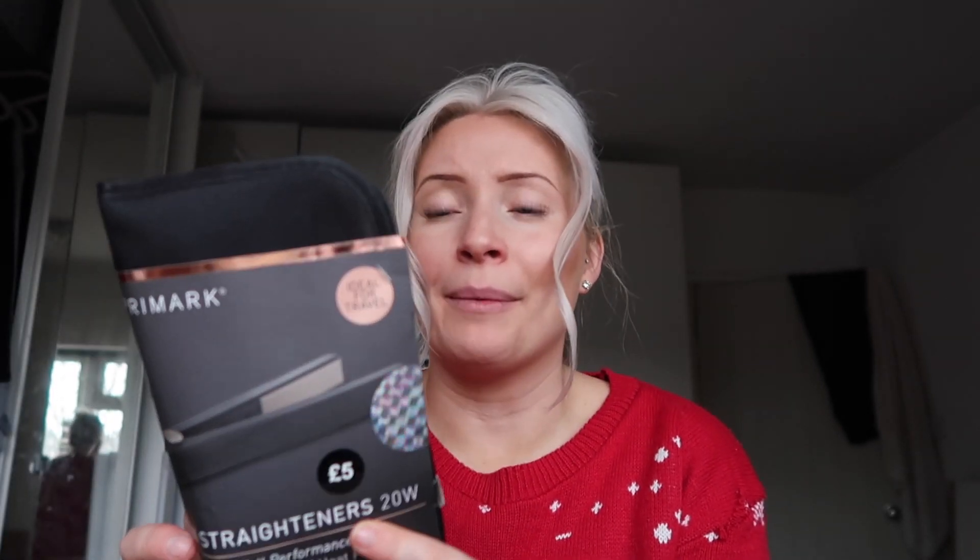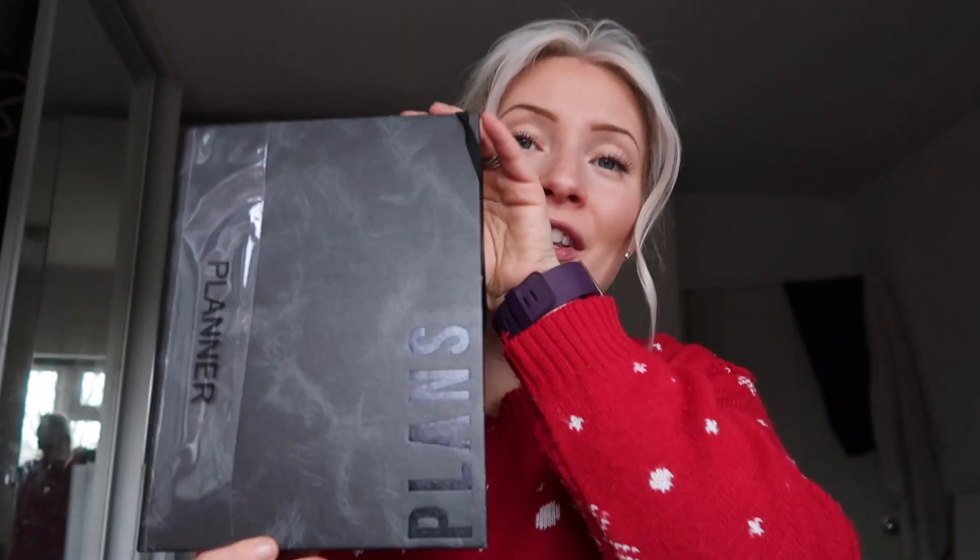The second item I got were these mini straighteners, only five pounds from Primark. They are 20-watt, handbag size, come in a heat-protecting pouch with ceramic coated plates. They look beautiful and my husband's got longer hair on top — there are a lot of men out there with longer hair now — so I thought this was amazing, and it'll stop him stealing my GHDs!